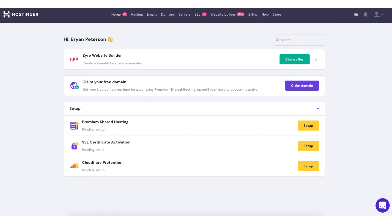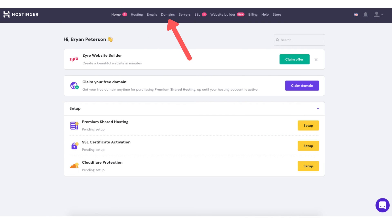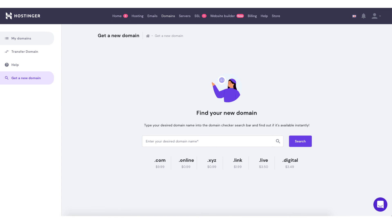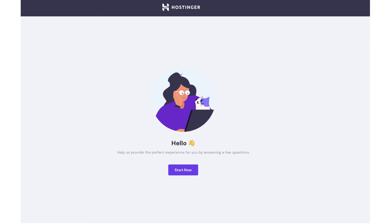If you log into Hostinger it'll take you to the main Hostinger dashboard page as well. If you received a free domain name with your purchase you'll see 'claim your free domain' — click claim domain and enter the free domain name you'd like. If you need to buy a domain, click the domains tab in the top menu, then click the find domain button at the top and start searching for a domain name you'd like. To get back to the hosting account setup page from the dashboard, click the setup button next to your hosting plan.